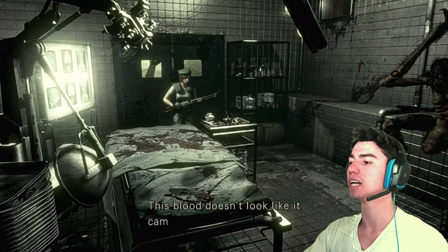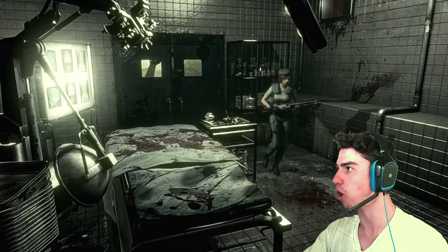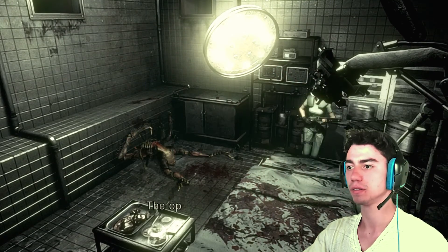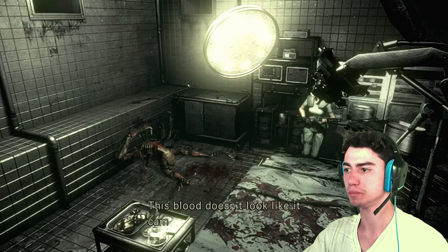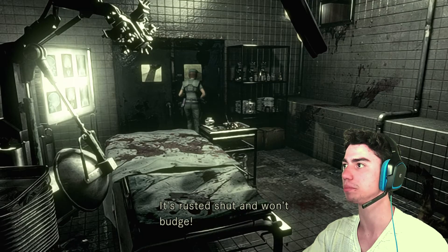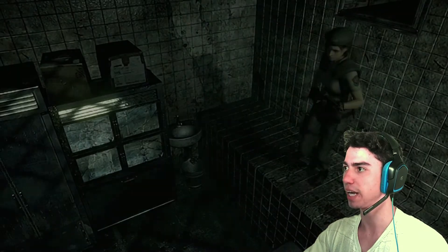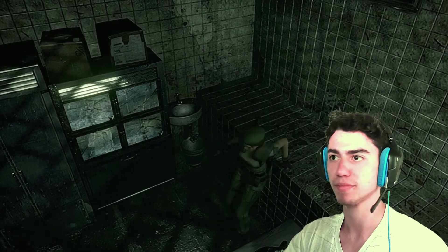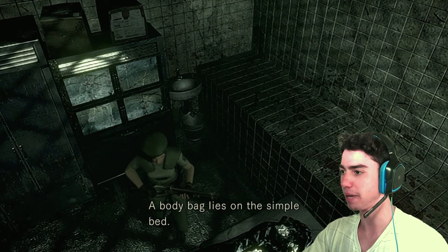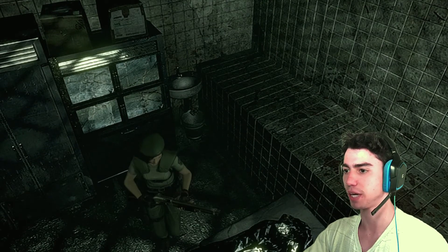The operating table is covered in blood — this blood doesn't look like it came from surgery though. Where did he come from? I didn't mean to press it again. It's rusted shut and won't budge — that's kind of convenient, honestly. How could it come from the other hatch? I was panicking already. The shelf is full of various anti-toxins. A body bag lies on the simple bed — the date indicated on the bag is quite old.